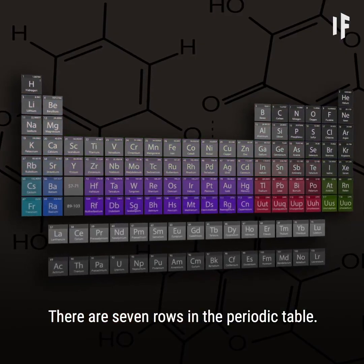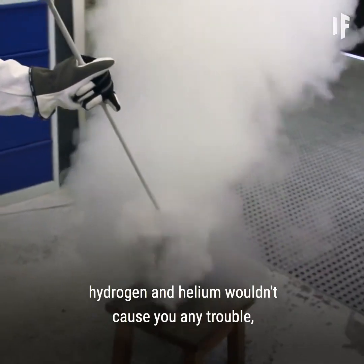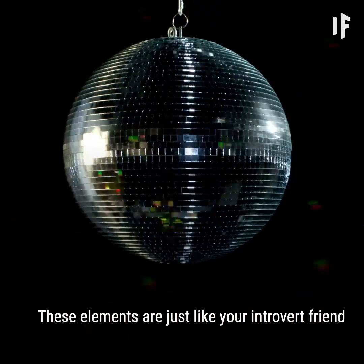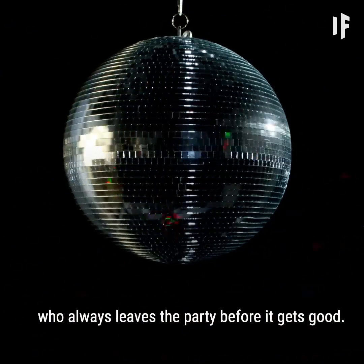There are seven rows in the periodic table. Starting in the first row, hydrogen and helium wouldn't cause you any trouble, aside from them rising upward and dispersing right away. These elements are just like your introvert friend who always leaves the party before it gets good.